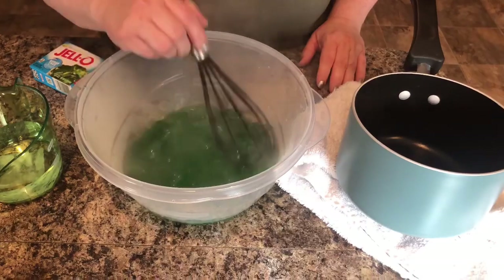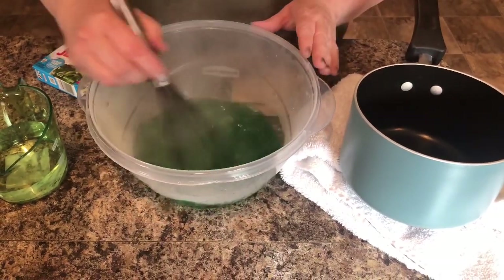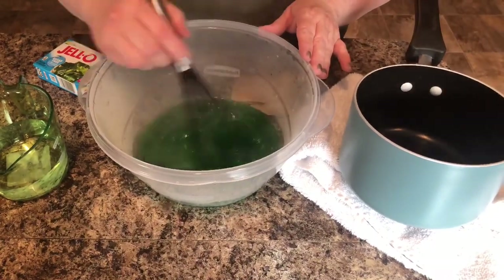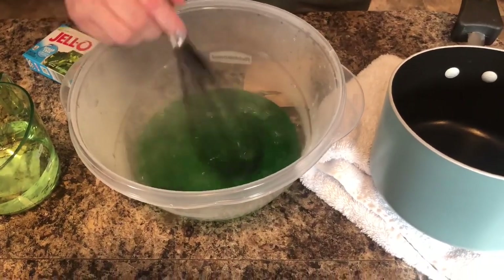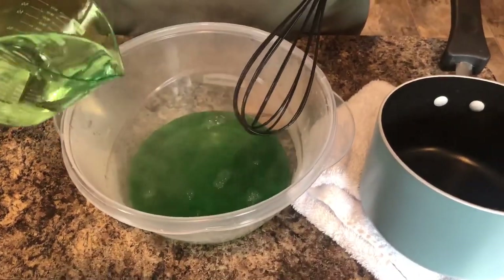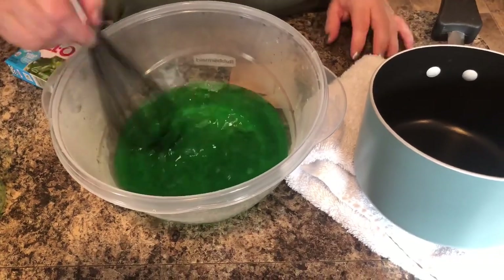It smells so good — I love lime. I think I said lemon lime earlier but it's just lime. It looks pretty well dissolved to me. It wasn't quite two minutes, maybe about 30 seconds. Now it says to add a cup of cold water into it and give that a good stir.